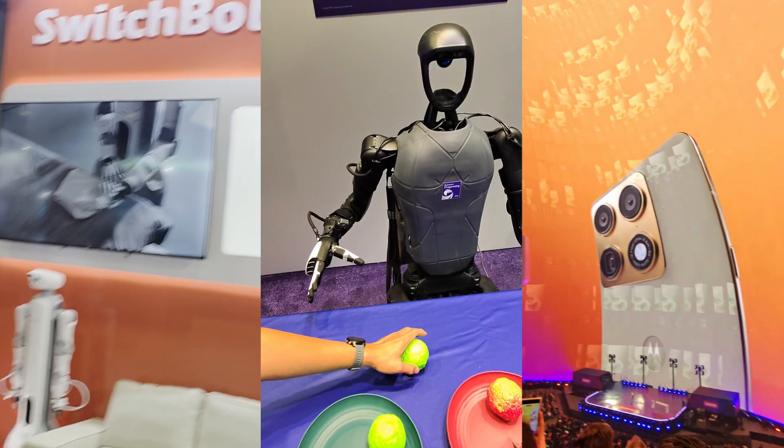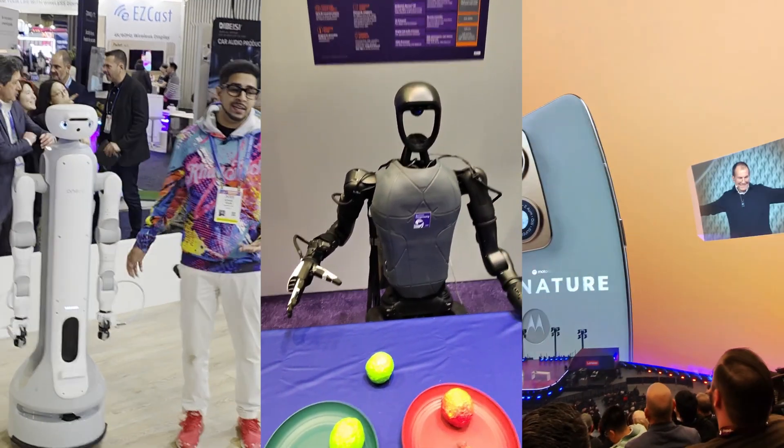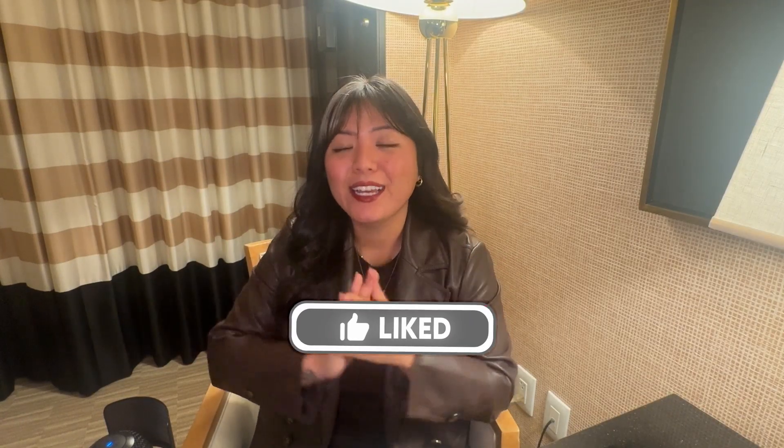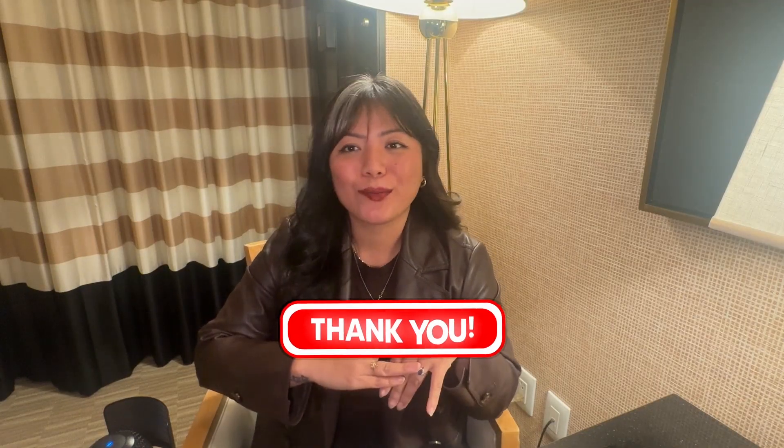I've been to CES for the past five years, and CES 2026 was completely different from any other year. The amount of energy and innovation — it was basically a preview of the next decade crammed into just a couple of days. So if you want me to deep dive into any of this tech, let me know in the comments below. And if you were there and saw something crazy I might have missed, let me know. Make sure to like and subscribe — I have so much more I want to tell you. Thank you so much for being here and I will see you in the future.